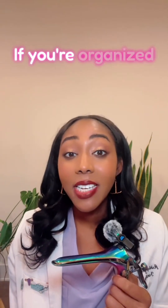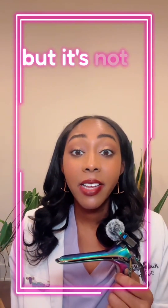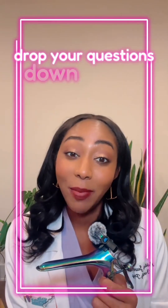If you're organized, consistent, and want a natural method, this might be your path. But it's not a one-size-fits-all. If you're curious about FAM, drop your questions down below.